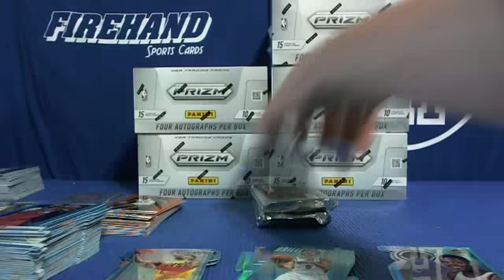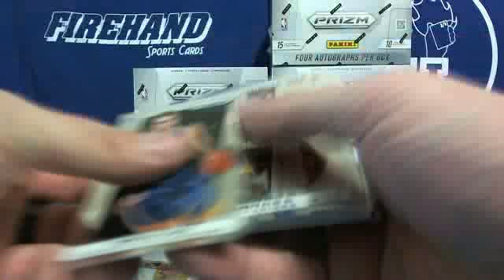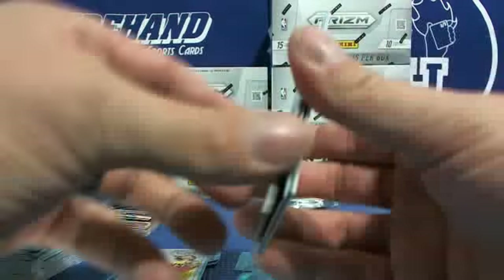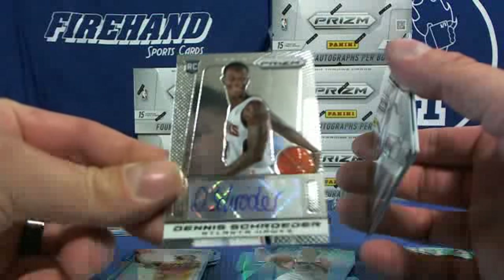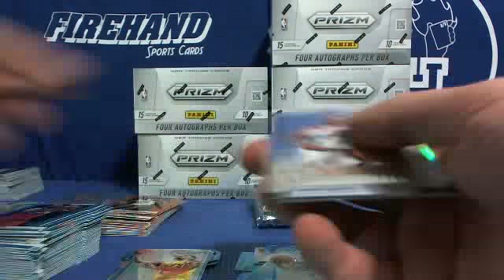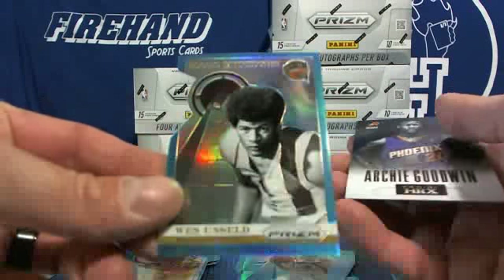Kevin Willis autograph. Nene and Rubio on the blues. Autograph for the Atlanta Hawks — Dennis Schroder. Hawks hit twice in the same box! Look at that — Osman 79, Lillard Dominance, Nate Robinson Nuggets, and Wes Unseld Wizards.